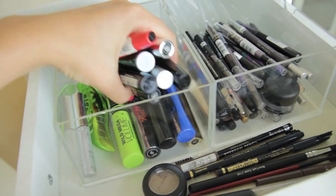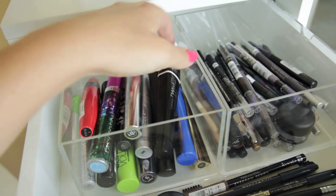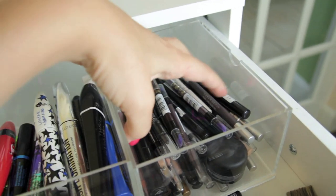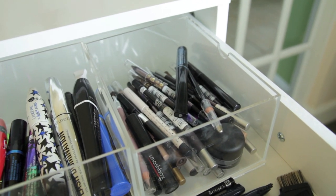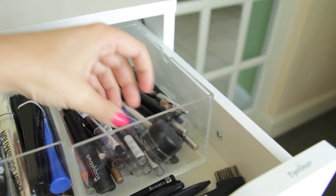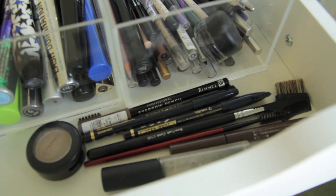In here I have far too many mascaras than is humanly acceptable — a total mixture. I've got some Bare Minerals, Revlon, a new Bourjois one I've been trying out, Collection 2000, Armani, and Lancôme Star, which is my favourite. Then I have eyeliners — a total collection of pencil gels, some liquid ones, mainly pencils because they're my favourite to use. Some of my favourites at the top are Max Factor Liquid Eye Effects, MAC Black Track Fluid Line, and Smashbox Liquid Liner.